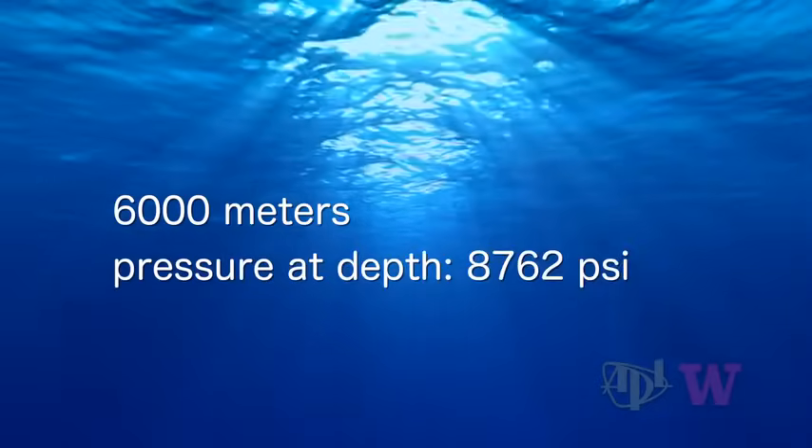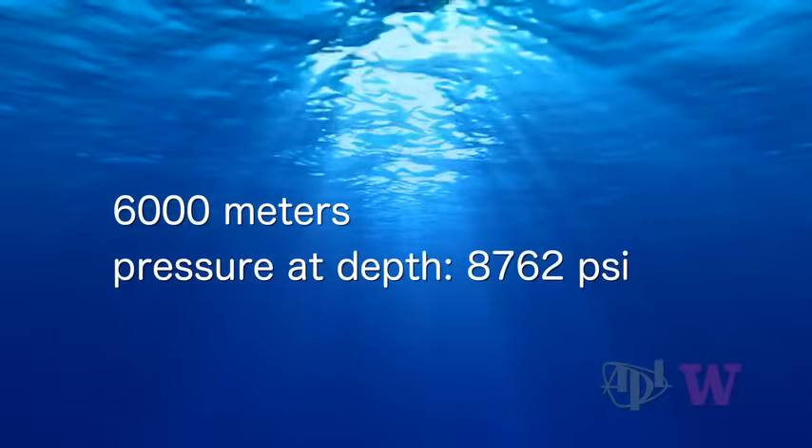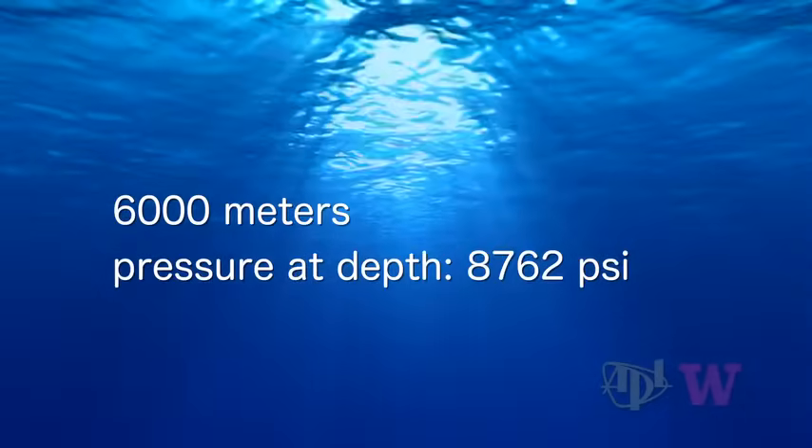Cyclops III has been planned to be 6,000 meters. The pressure at 6,000 meters? About 8,762 pounds per square inch. By comparison, Navy submarines commonly operate at depths of 180 to 250 meters.